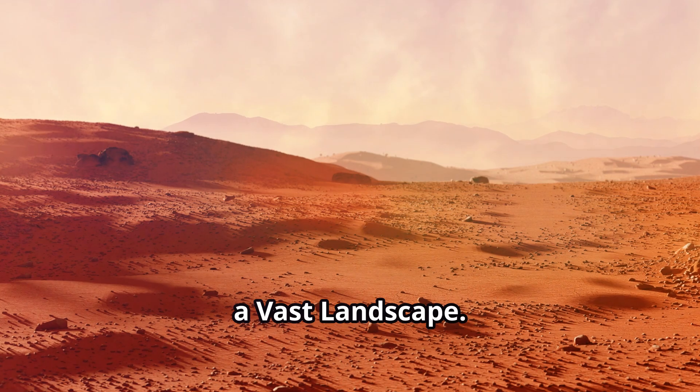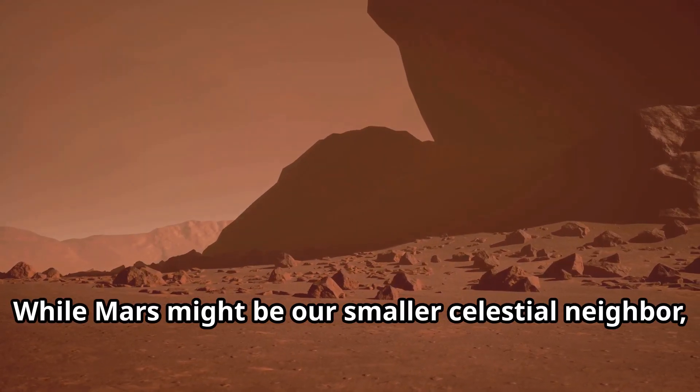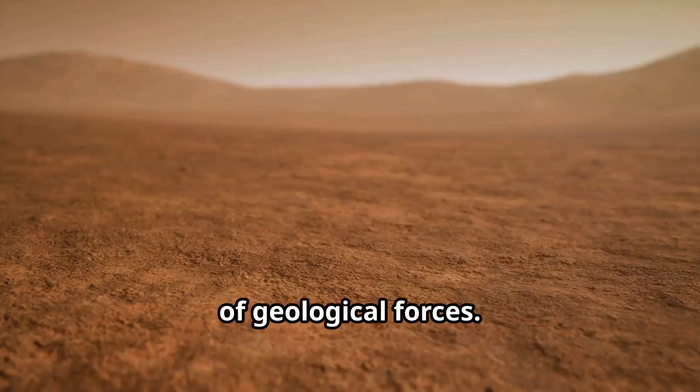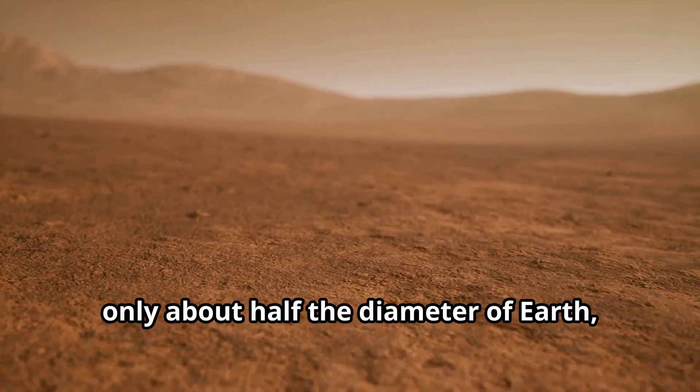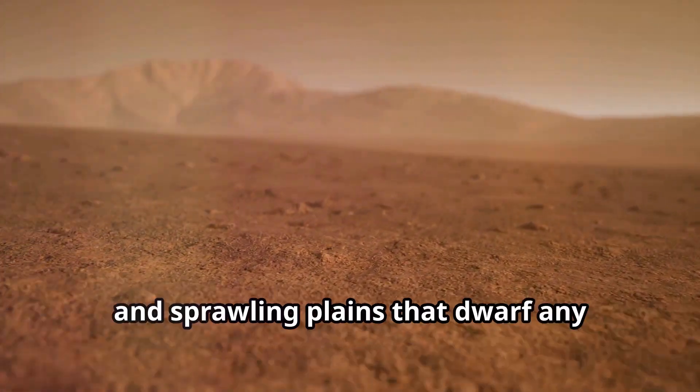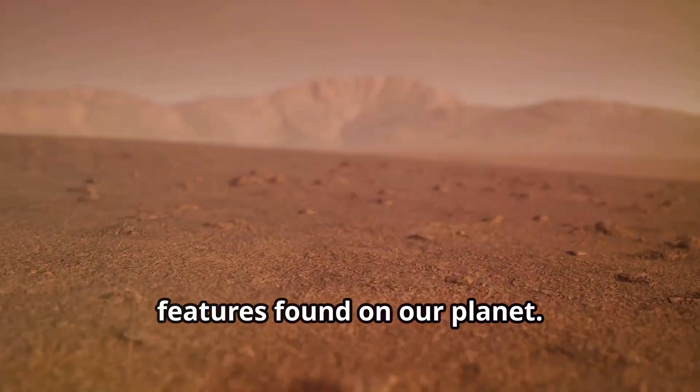While Mars might be our smaller celestial neighbor, its surface is a testament to the power of geological forces. Despite its size — only about half the diameter of Earth — Mars boasts towering volcanoes, vast canyons, and sprawling plains that dwarf any features found on our planet.